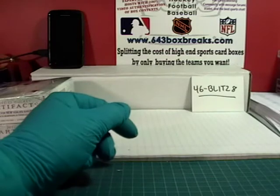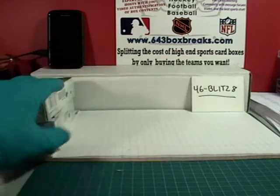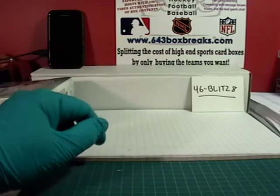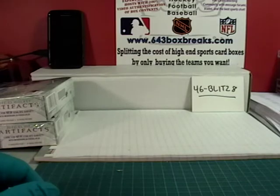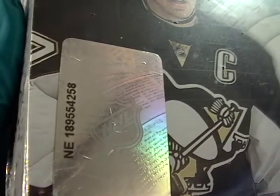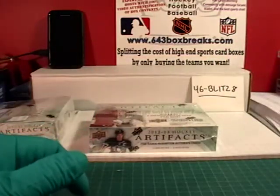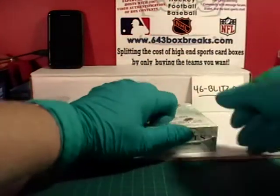So there you go — that is box number one. This is box number two, serial 258. I think the Jets have got some Treasured Swatches inserts and stuff like that.